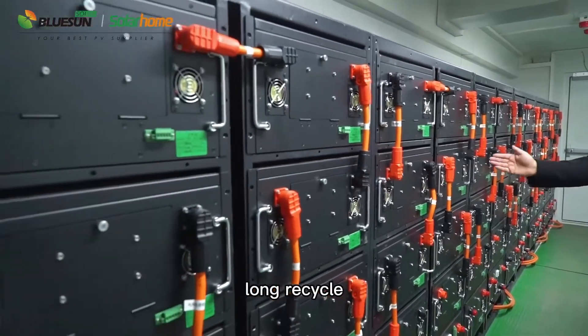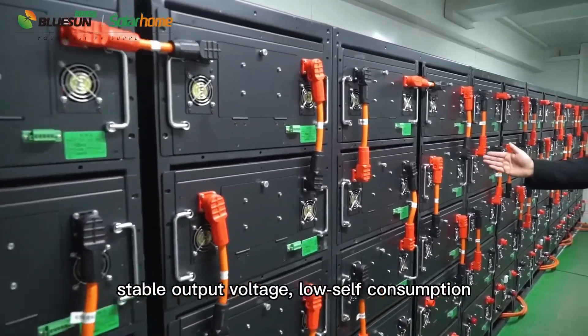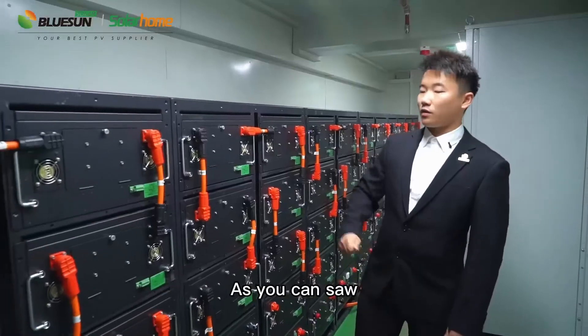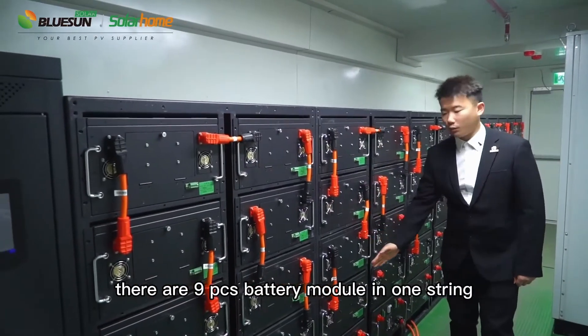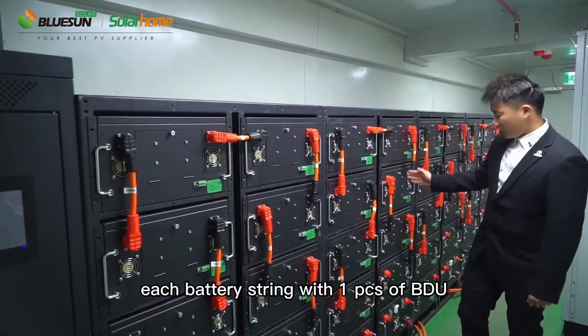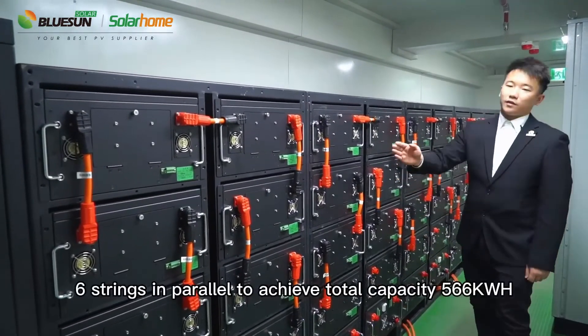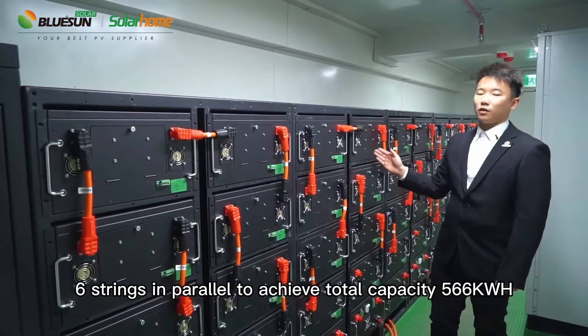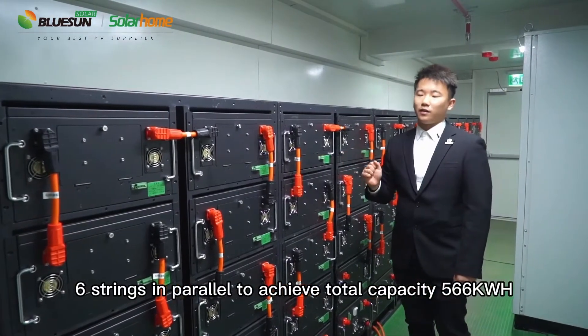The cells feature high capacity, stable output voltage, and low self-consumption. As you can see, there are nine battery modules in one string, each battery string with one piece of BDU. Six strings in parallel achieve a total capacity of 566 kWh.